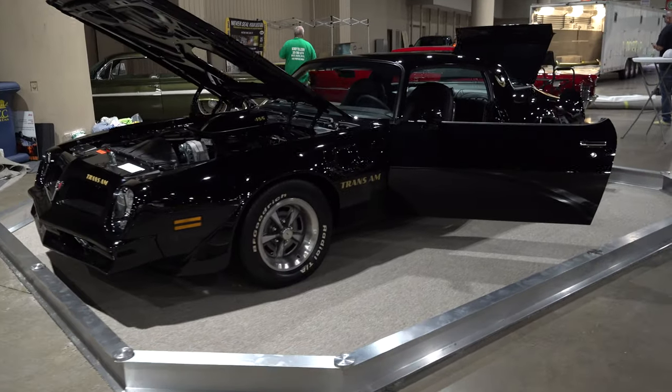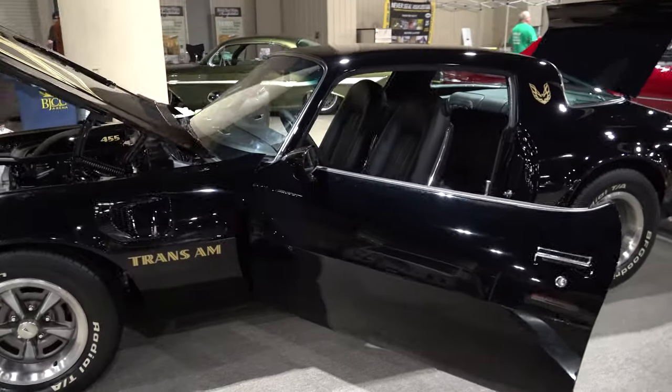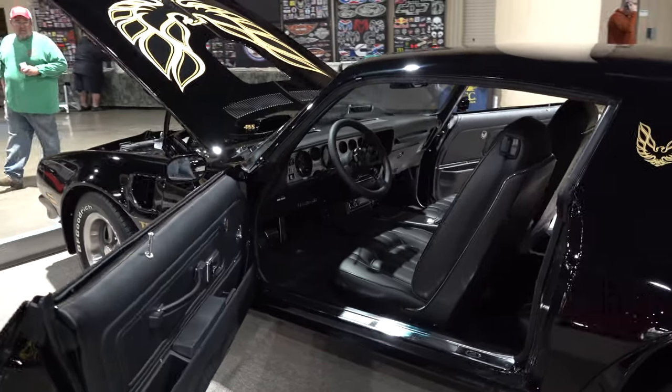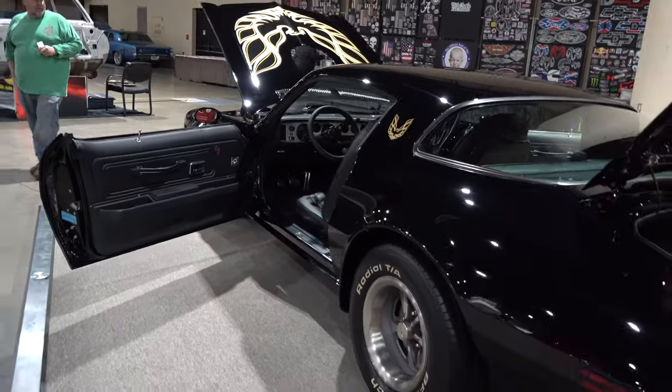Did you do all this work yourself? I did most all the work. Big Oak Garage did the body work and painted the car. M&M Hot Rod Interiors out of Holly Pond, Alabama did the upholstery. Me and all my buddies did the work in my home hot rod shop.